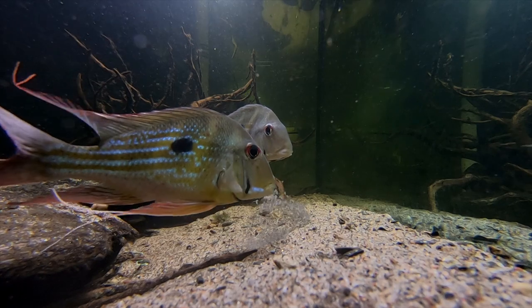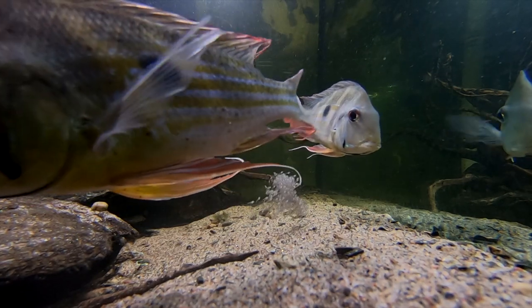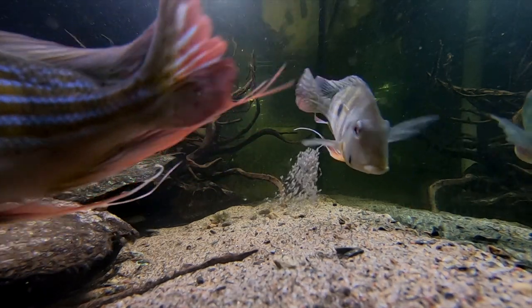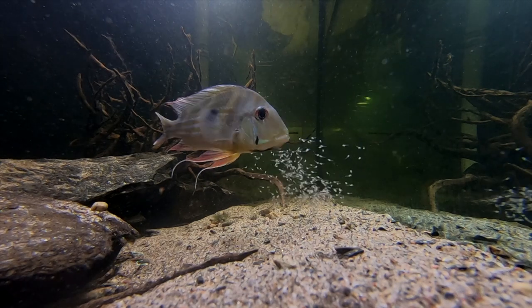I hope the video helped you decide which species is your favorite. We will have to do another one with the four missing species, the many undescribed ones, as well as the 11 other Geophagus from the Andean and Atlantic group.